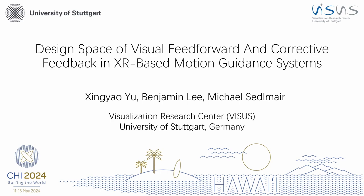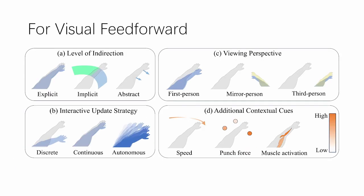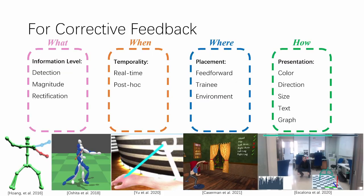We propose the design space of visual channels for XR-based motion guidance systems. Our design space is structured into two categories: the feedforward, which provides visual guidance, and corrective feedback, which helps trainees correct their movements.